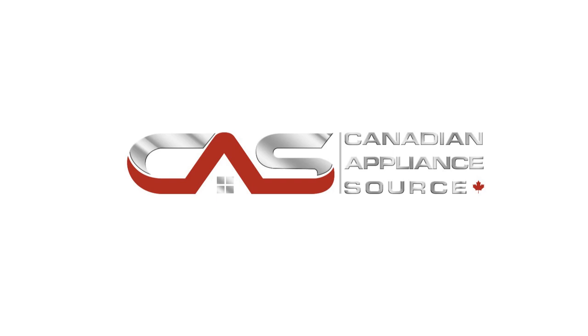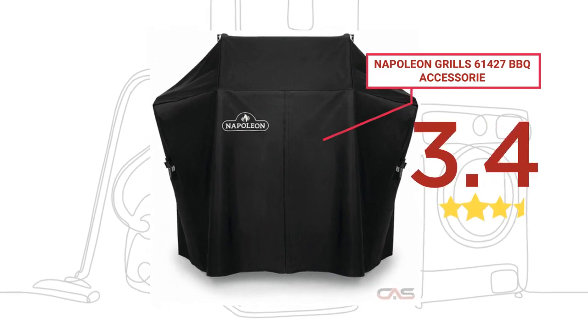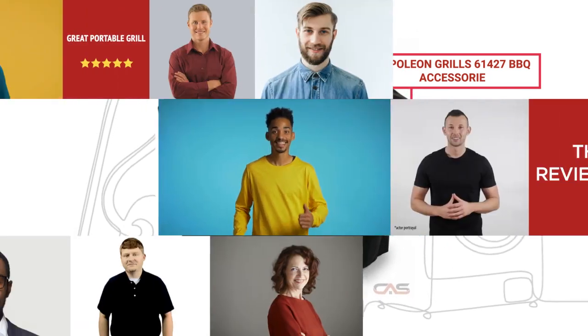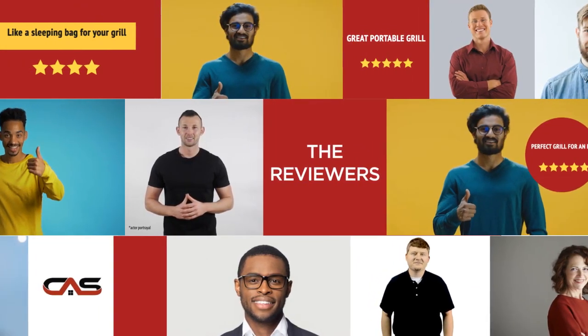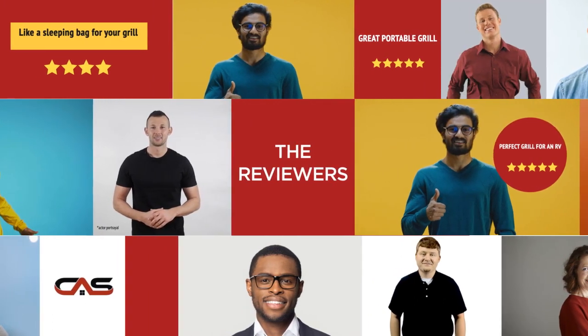Welcome to another product review from Canadian Appliance Source. This barbecue accessory by Napoleon Grills has earned high scores from buyers. Real reviews from customers will help you choose the right appliance for you. This one got a 3.7 star rating.